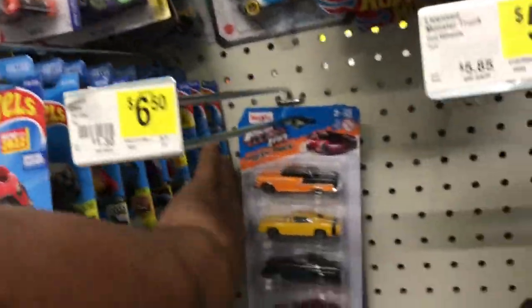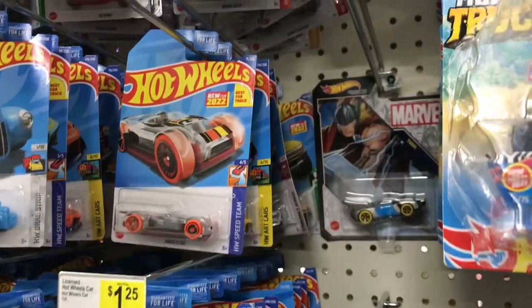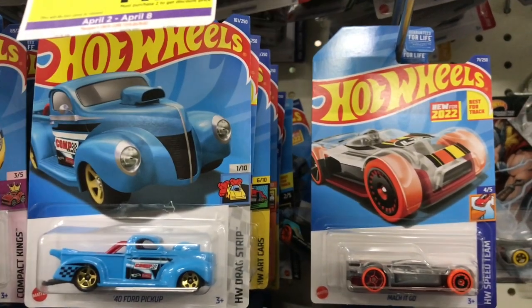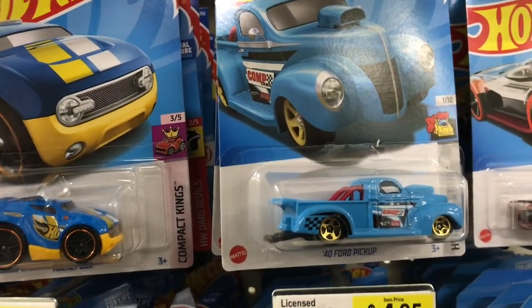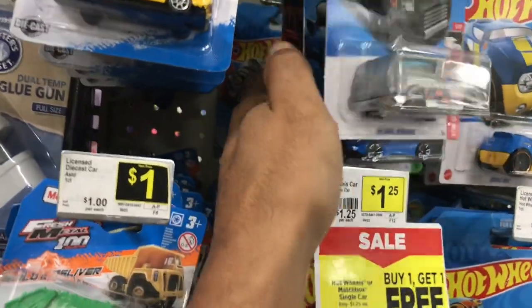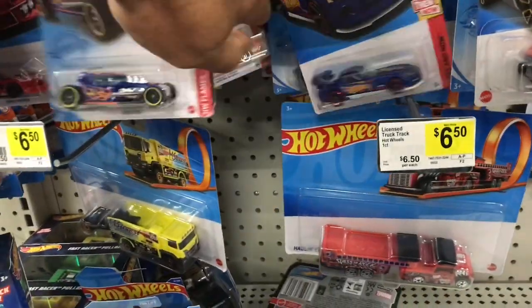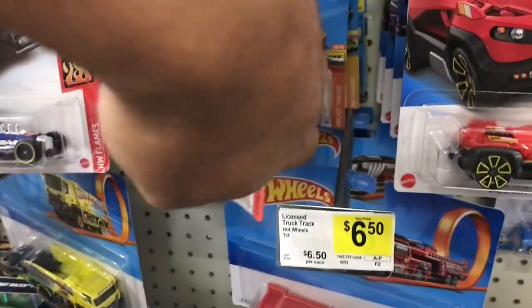Right now I'm by Dollar General, checking to see what they have at this location while they got this little buy one, get one free sale going on. Seeing they dropped some old stuff — looks like some P-cases over here. Let's look at these pegs right quick and see what we can find. I see on mainline — got a Honda Custom. That's about it, folks. Ain't really seen anything I'm probably going to leave with. There's nothing good left over here, y'all. It's been picked through already.